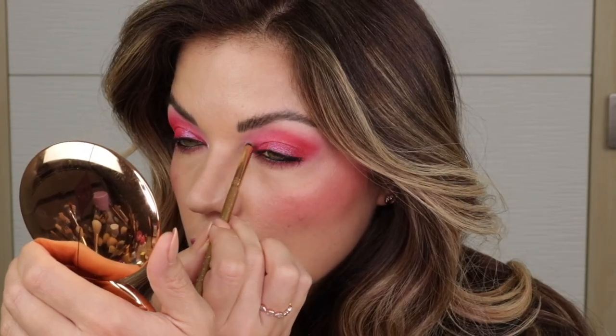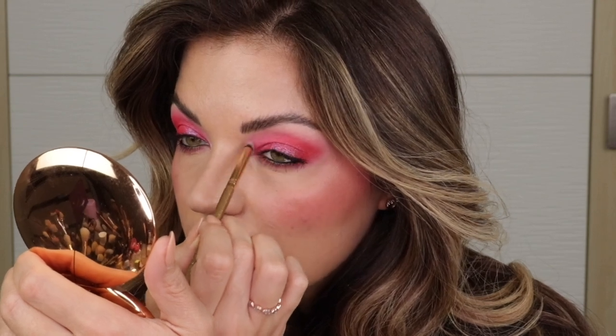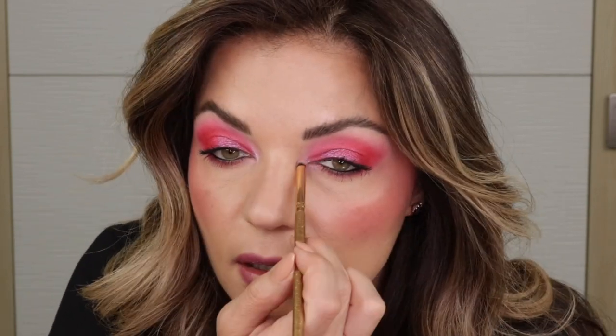I'll probably end up using a setting spray on my face just to give a bit of a glow to the skin at the end. I don't feel like I need to add any extra glow right now. And now it's time to finish up the eye look, get some brows and some mascara on. Maybe I'll pick out a lip to wear as well. And then I cannot wait to try on these BK Beauty lashes.